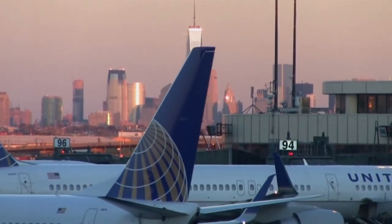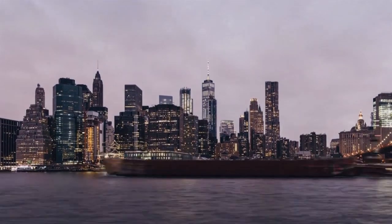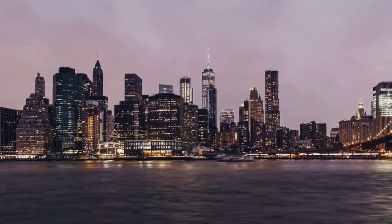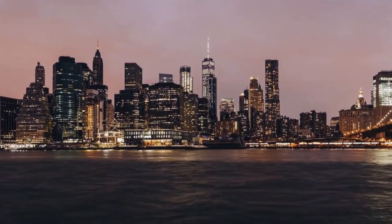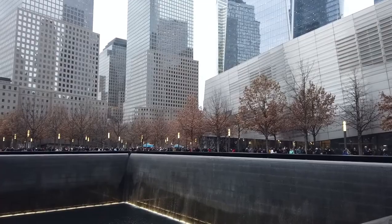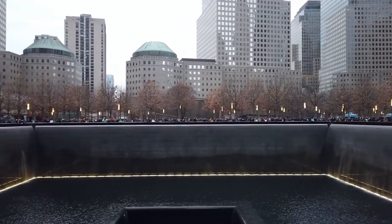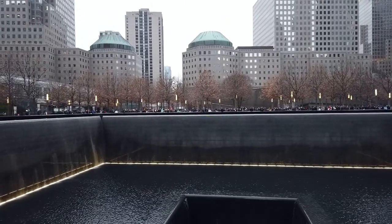From miles away, this building might look like an ordinary skyscraper that changed the Big Apple's skyline once again. But getting closer at street level, this place would not change for generations to come. It reminds us that life must move on, but nearly 3,000 lost lives will never be forgotten.